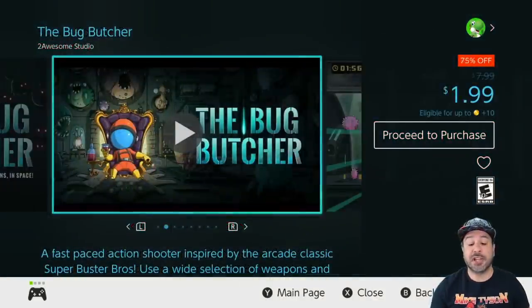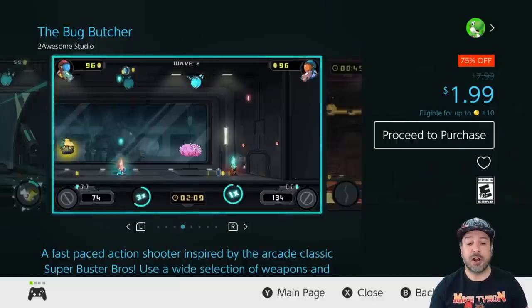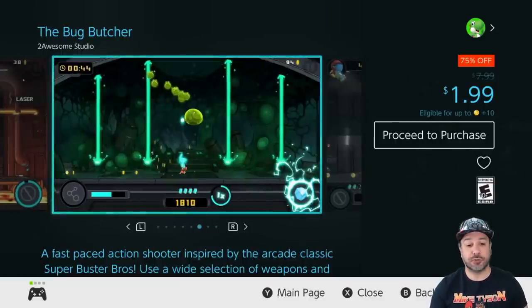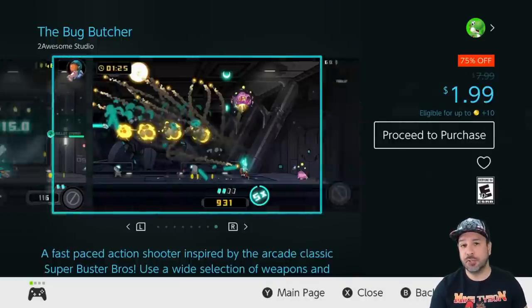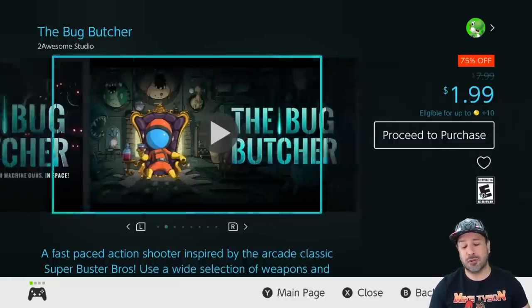For our next game we're still at that $1.99 price point — at 75% off we have Bug Butcher, and this is just some really fun arcade shooting. If what you love is killing hundreds of bugs thrown at you on screen using a huge variety of weapons, the Bug Butcher at only $2 is a definite excellent pickup. On top of it you can play alone or even in local co-op.